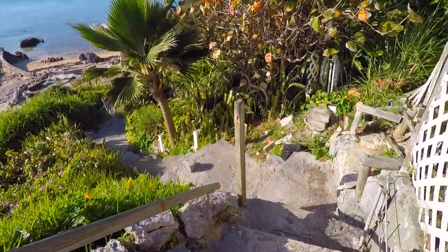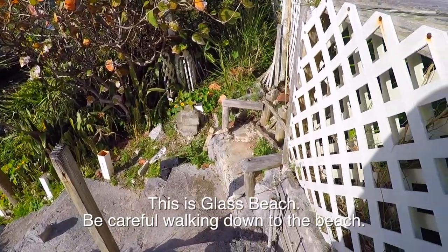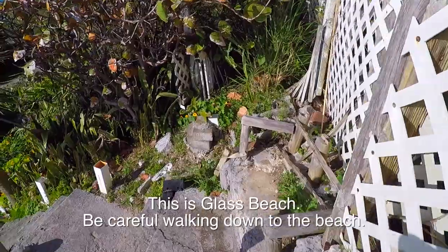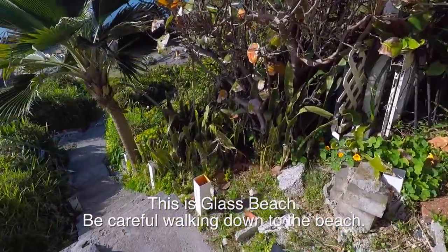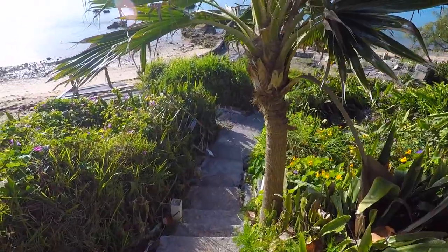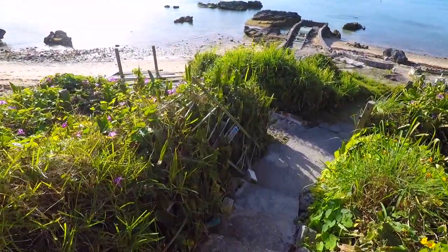So we're going to go down here. I thought a bumblebee was flying in my ear. These stairs are very steep going down to this beach. There's sand on the beach, but then rocks - I don't know if you want to call that a sandy beach or not.